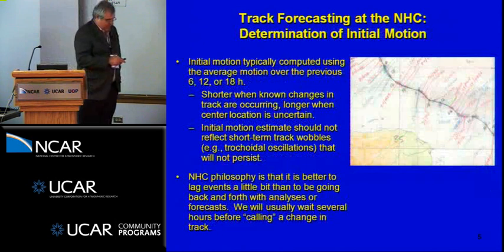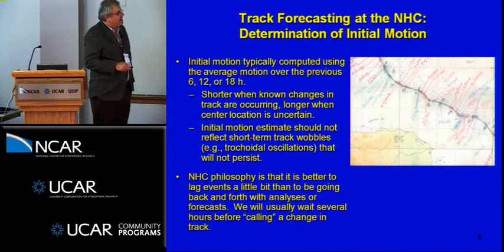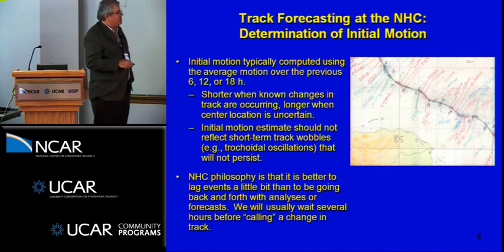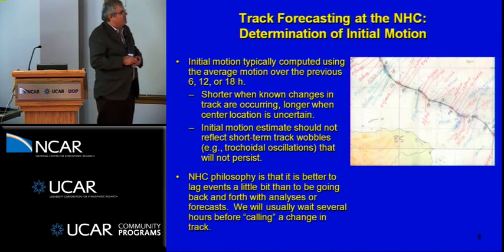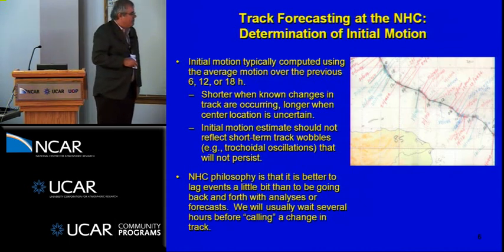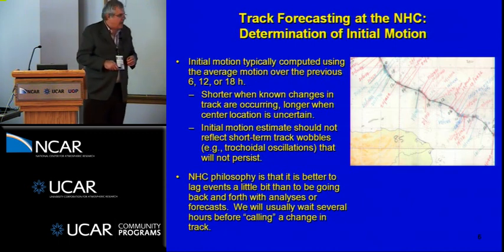We still plot the hurricane on a map with fixes — aircraft fixes in red and satellite fixes in blue — and the initial motion is typically computed by averaging over various periods depending on whether the storm center is well-defined or whether short-term changes are occurring. We don't want the initial motion to represent the small trochoidal wobbles, as seen in the track of Wilma, a very intense hurricane where the eye wobbled along a path varying between west and northwest over six to twelve hours.